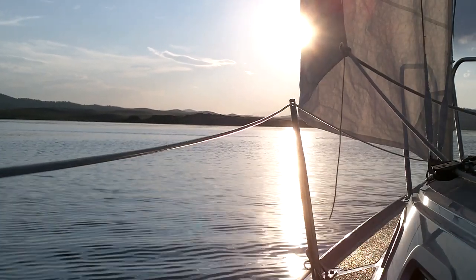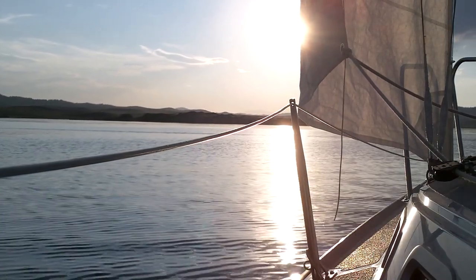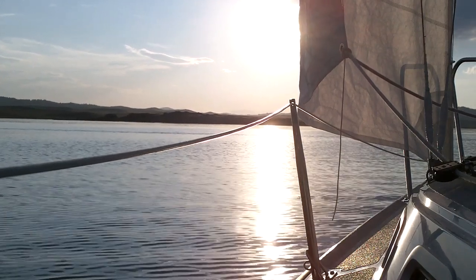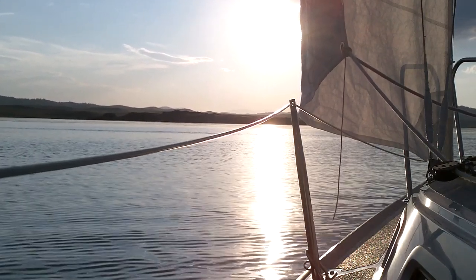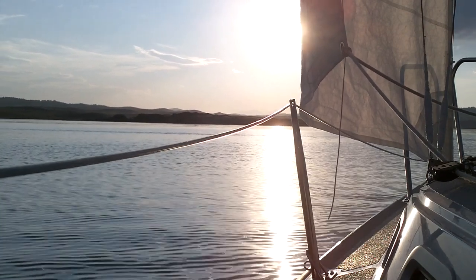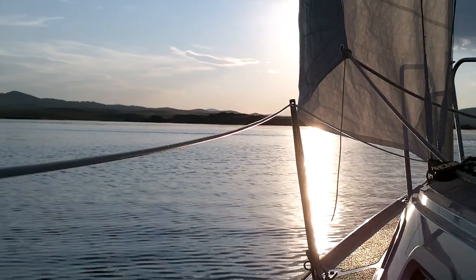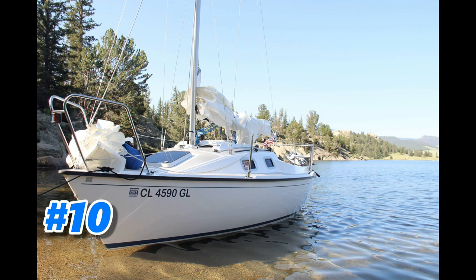For this week's video I want to do something a little different. Every sailboat owner knows how difficult it is to get good photos of your own boat, especially with the sails up and underway. So this week I want to share my top 10 photos that I've gotten of my boat, Mandatory Fun.